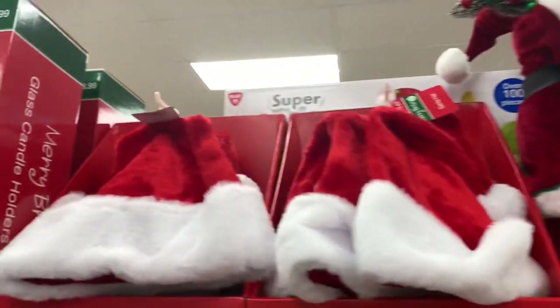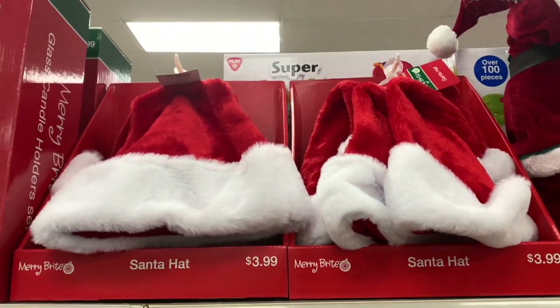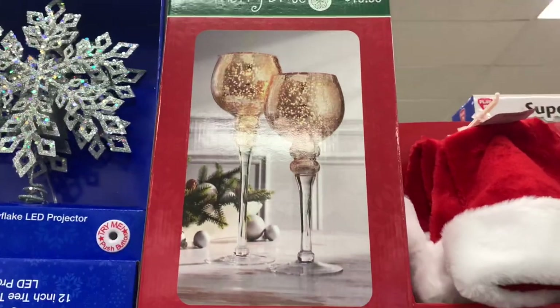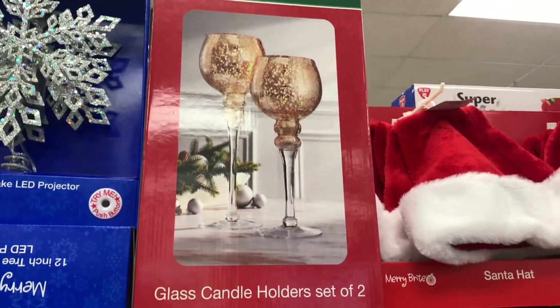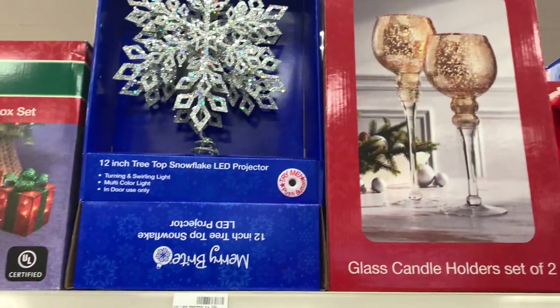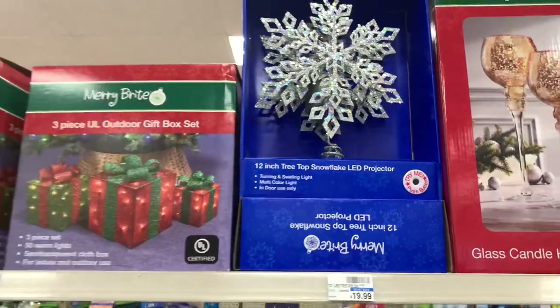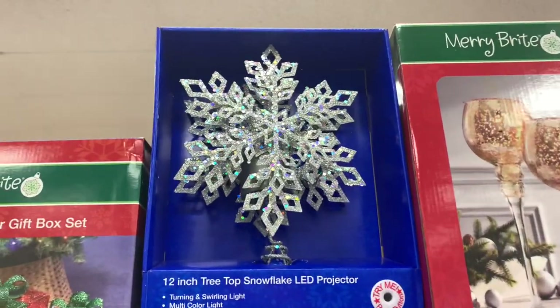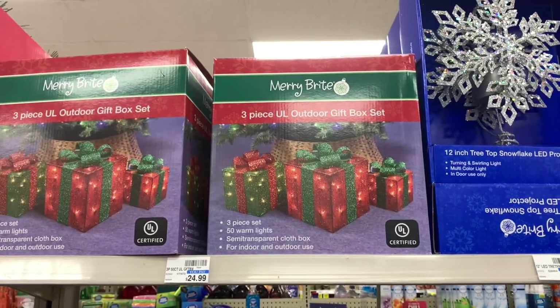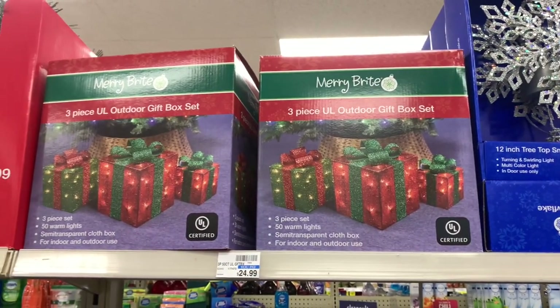They have the Santa hats here for $3.99. They have these two-set glass candle holders for $19.99. They have that 12-inch treetop snowflake LED — that's $19.99. They have the three-piece outdoor gift box set here — these are $24.99.